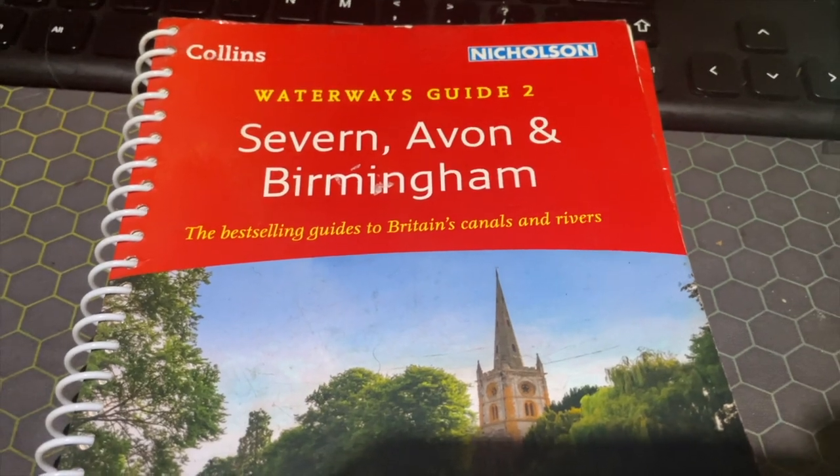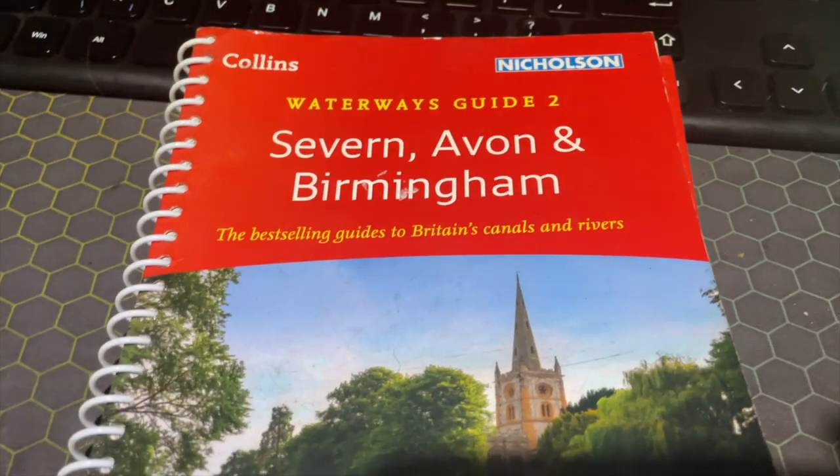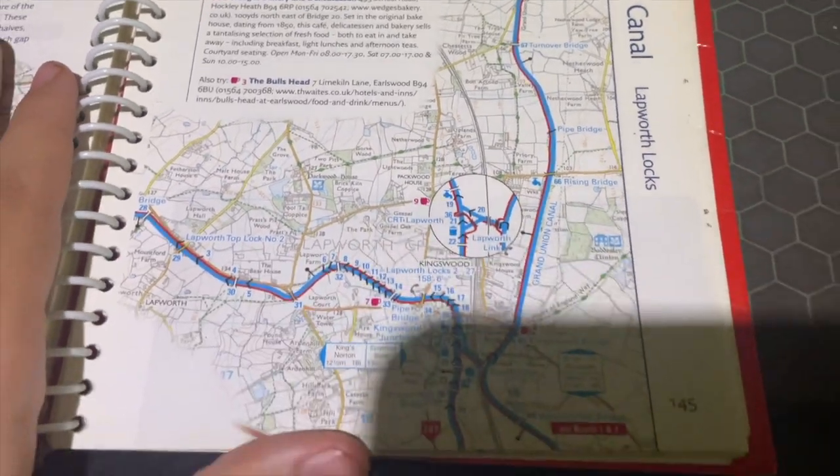In this video, I'm going to be talking about the different ways we plan our routes and the ways you can plan your routes as well.